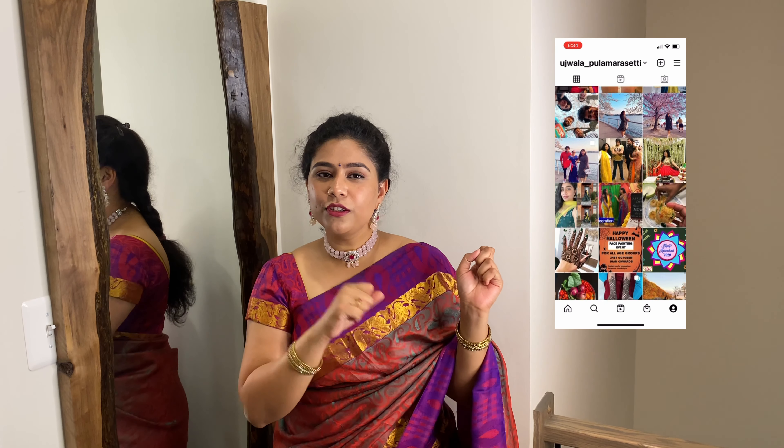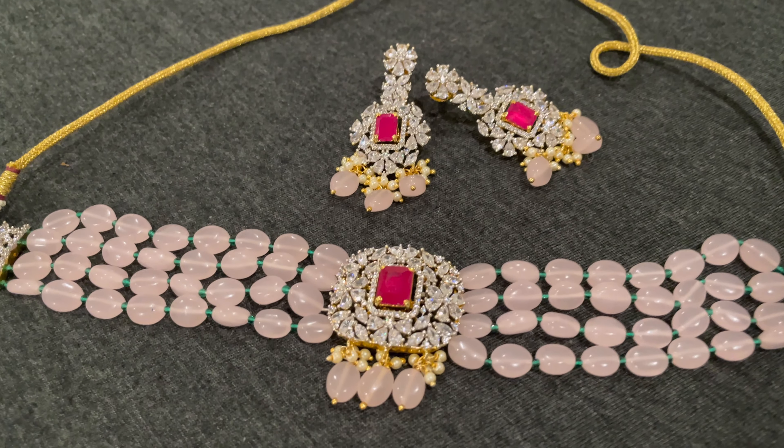If you are interested in artificial jewelry, I am also interested in the artificial jewelry collection. I am interested in this particular online store. So let's start with the video.